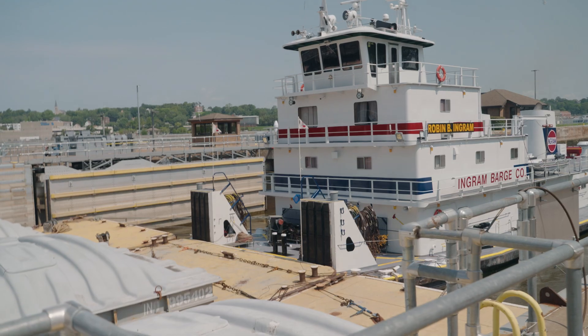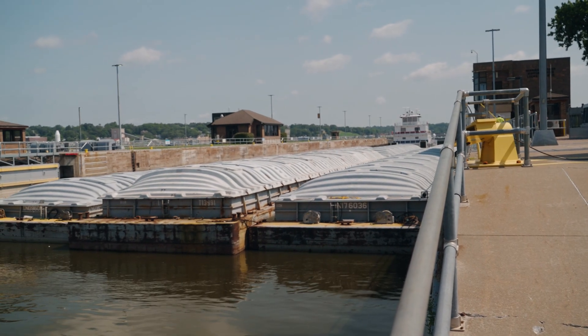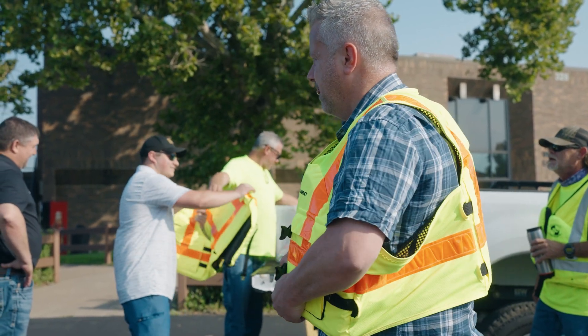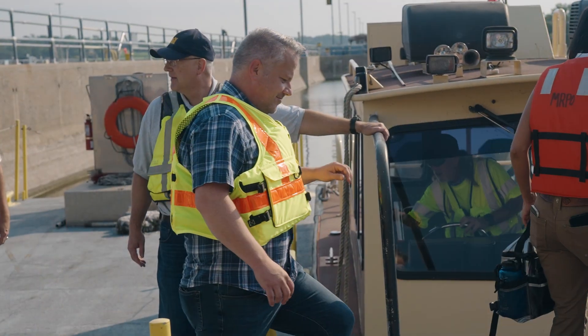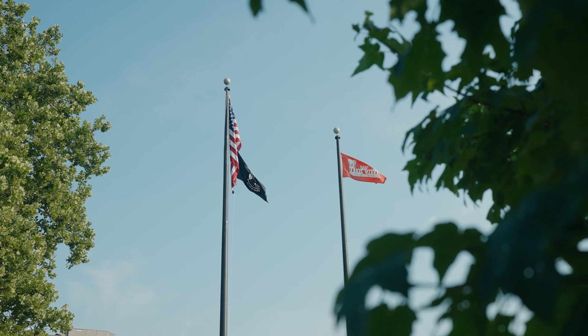The solution is modernizing the nation's most important inland waterway system. It ensures that American goods remain competitive on the global market. Now more than ever, we need to make sure that the funding is there in the president's budget to get things done.